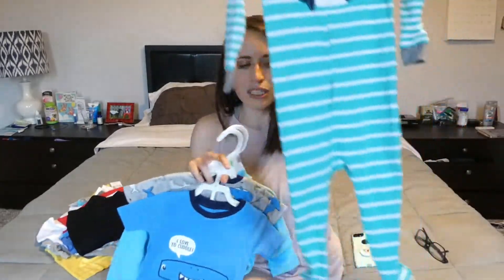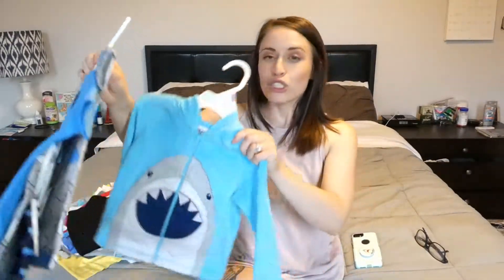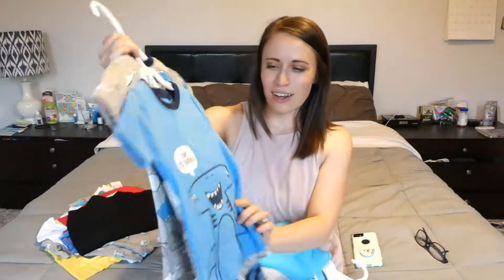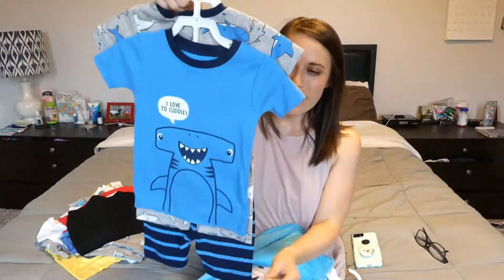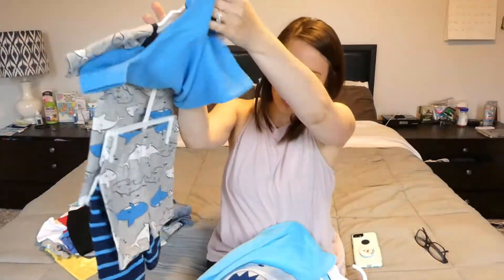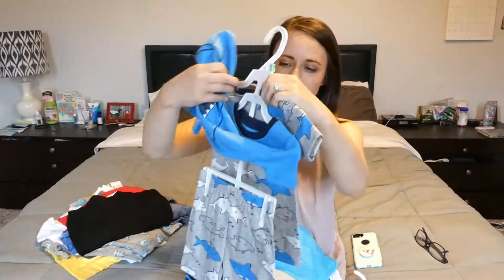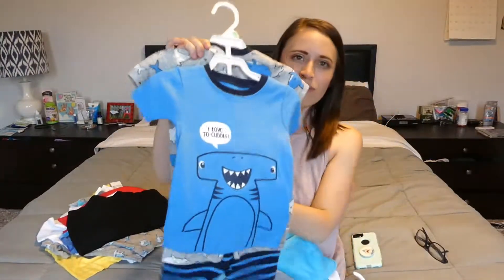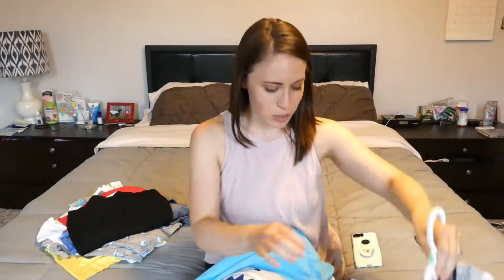This one has a wheel on it — it's just a little flooded sleeper, and that was also Carter's brand. This one is so cute. It's got a hammerhead shark that says 'I love to cuddle,' and little shark shirts with shark shorts that match, plus little striped shorts that match the shirt. I love that so much. It's 18 months as well.